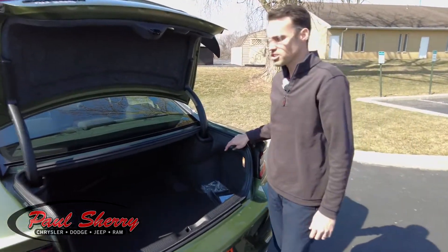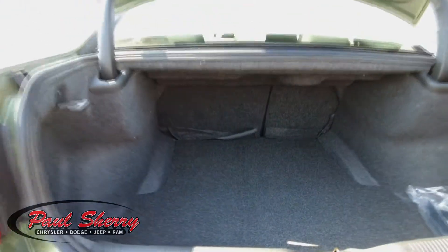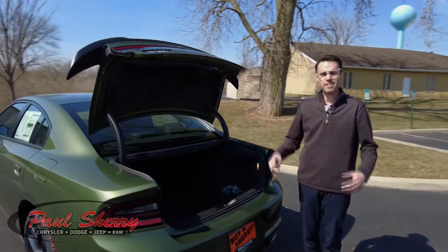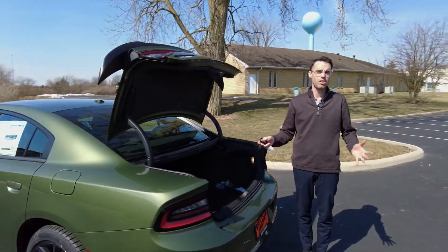Nice big trunk in these Dodge Chargers. The seats in the rear are 60-40 split folding seats, so you've got a lot of extra cargo space. If you have something long, you can fold the seats down in the back, and that'll help you out. With that, let's check out the inside of this all-new 2021 Dodge Charger.